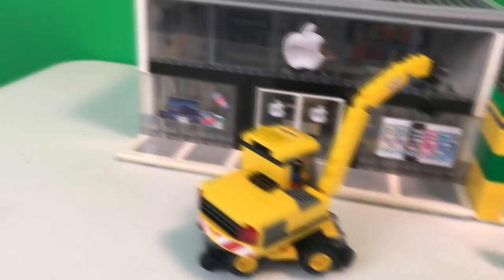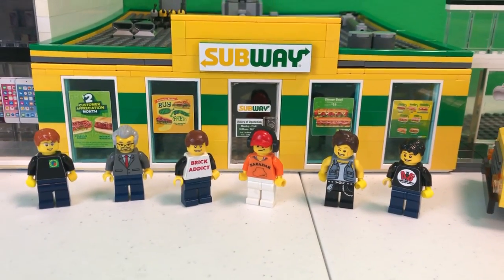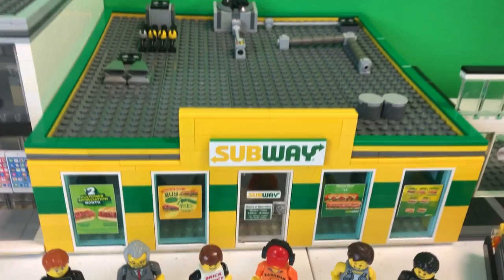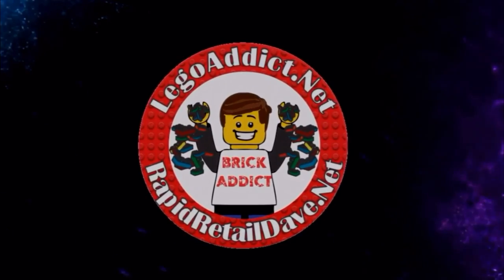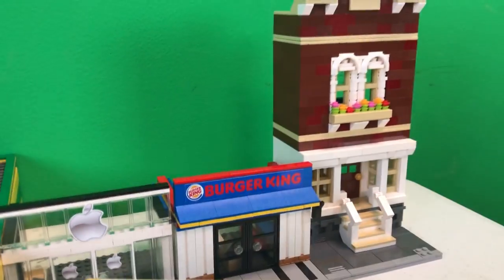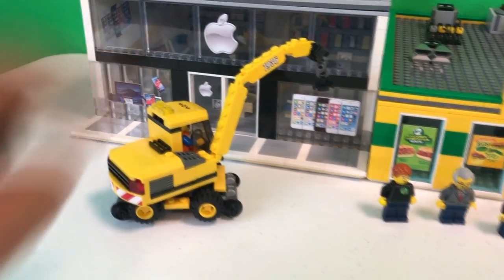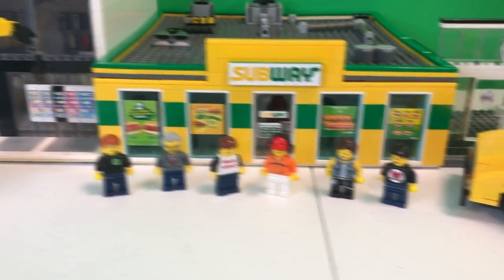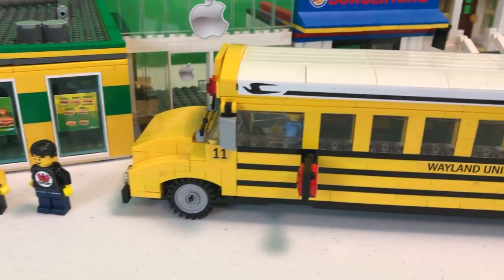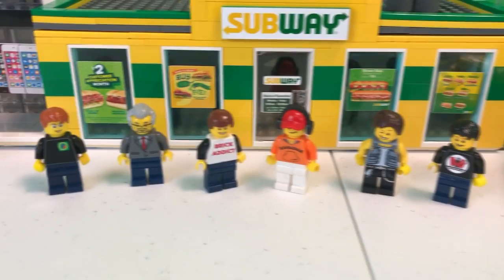Ladies and gentlemen, Brick Addicts, fans and friends from all over the world, today I've got a whole ton of friends with me. We're going to check out the Subway Store. It has been one of those days and Zabedak just got done doing some crane work on the Apple Store, so he's got this crazy little setup going on. As for me and my other buddies, we just got off the bus and we're going to go have a Subway for lunch. Let me introduce my friends.